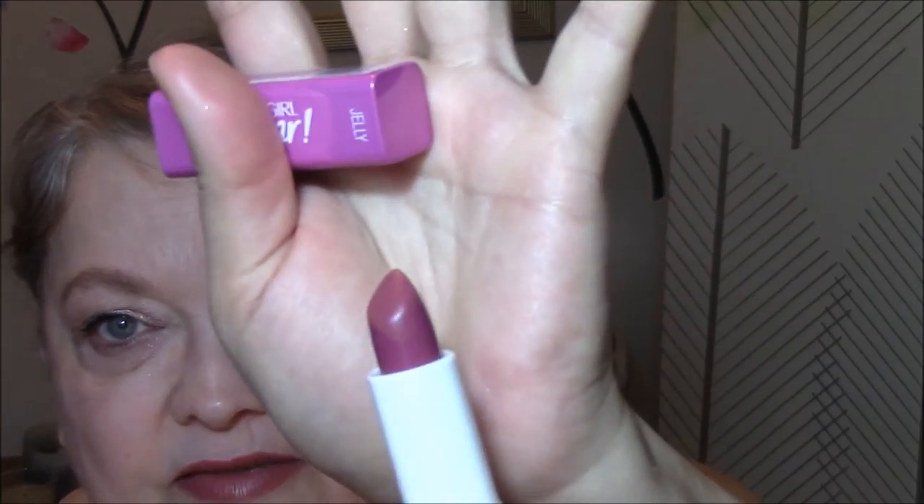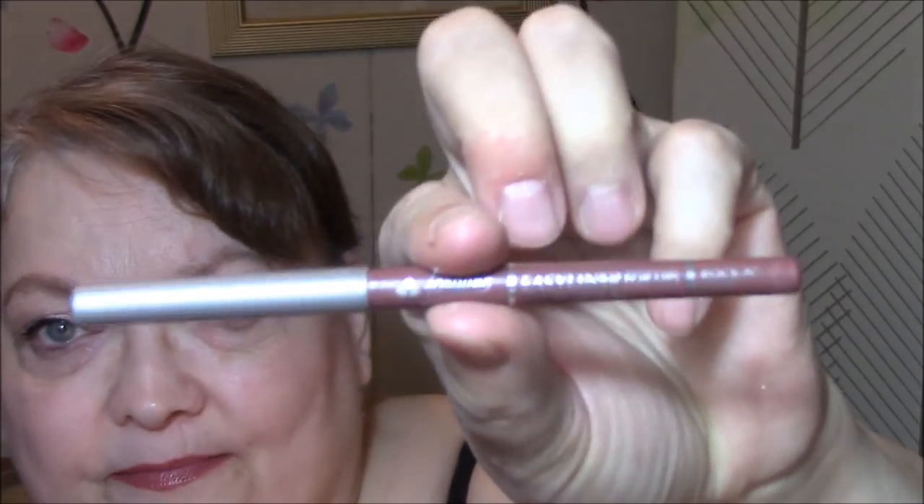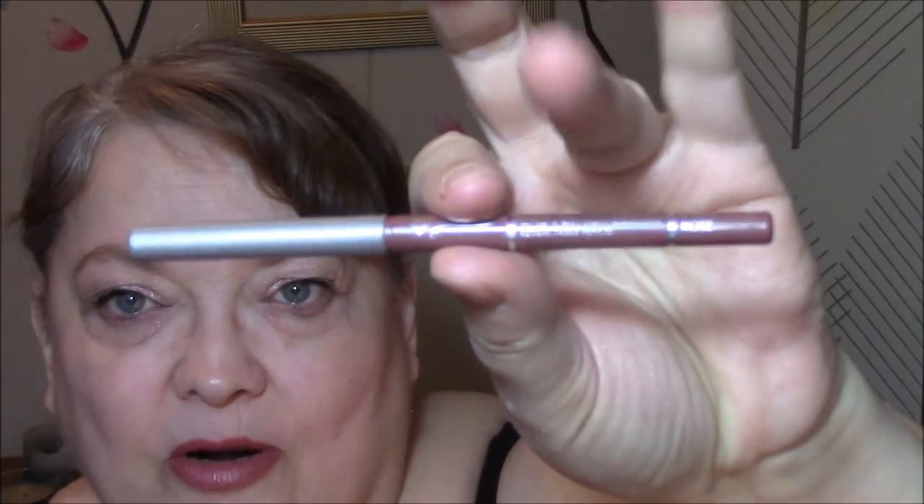For my lipstick today, I used the CoverGirl Oh Sugar in Jelly — very pretty. They're buildable but pretty sheer. Underneath it I have my Rockin' Rose color by Jordana Easy Liner. This was more mauve, this was more purple. So as this wears off, I'll still have the lip liner on at least. But it's a very pretty color.